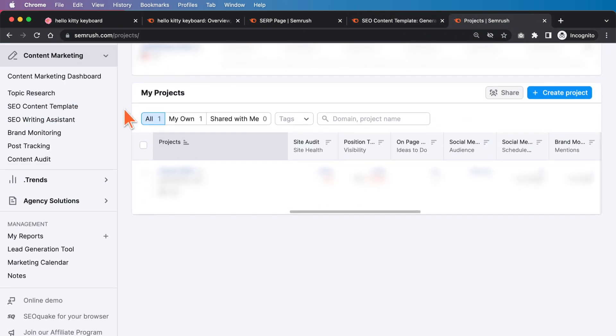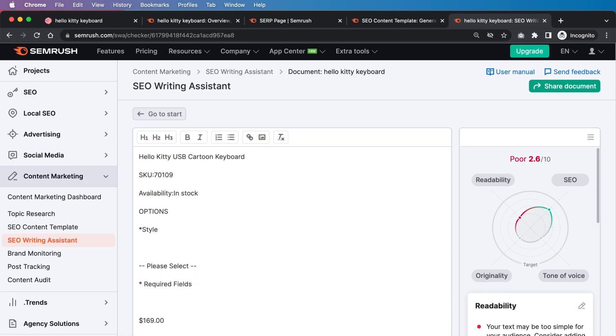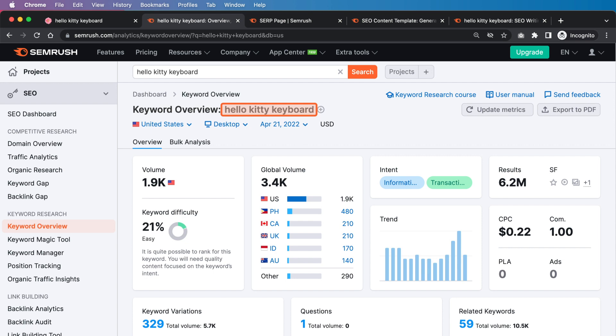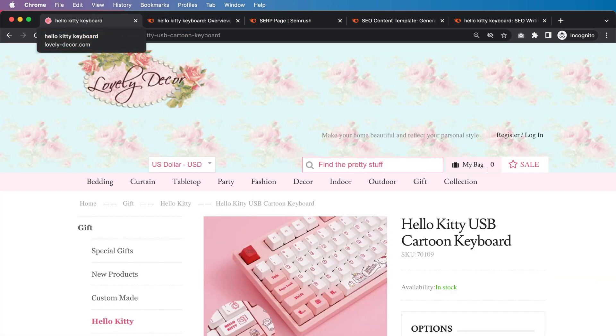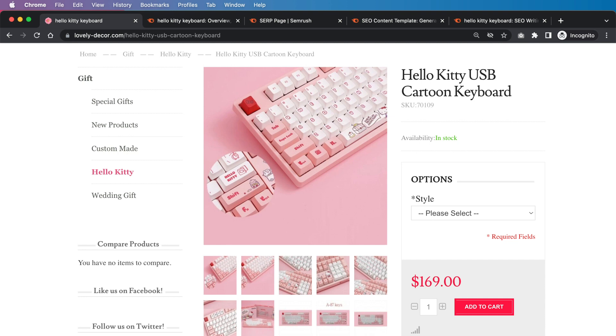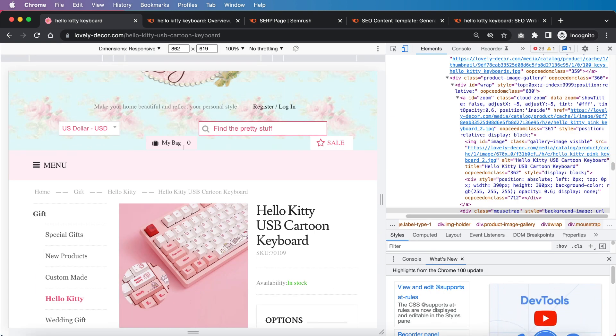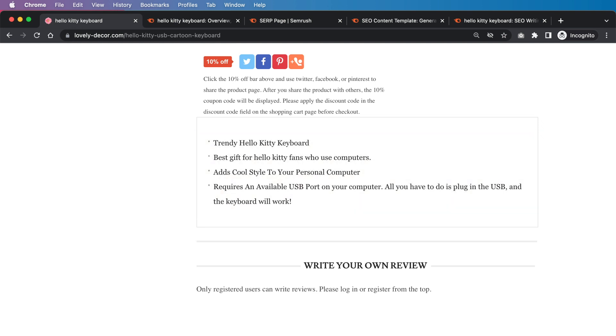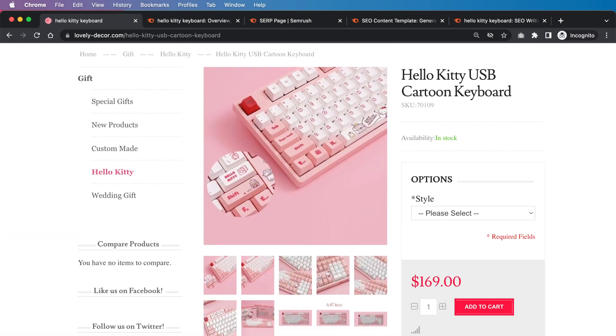I put their content into the SEO writing assistant and it's just very short — only about 64 words even including all filler words. The first thing to do, once again, is hit that word count. The title is already optimized for "Hello Kitty keyboard," which is perfect — it shows "Hello Kitty USB cartoon keyboard," which is pretty close to where it needs to be. We can also inspect the images and check the alt tags — they are optimized well, which means they have a better chance of performing well in Google image search. But there just isn't very much content overall, so adding additional content and driving more reviews should help this page perform much better.